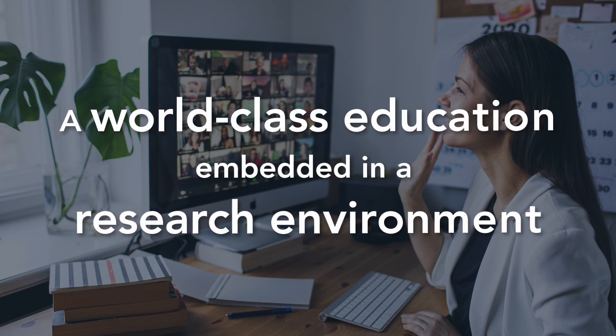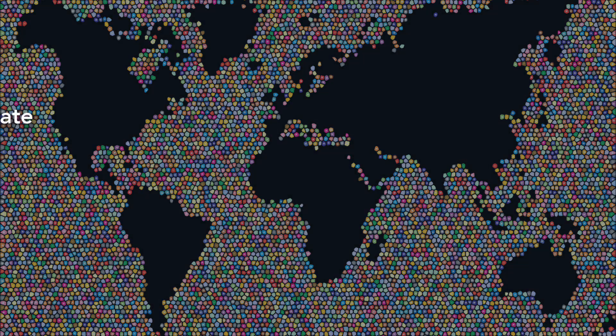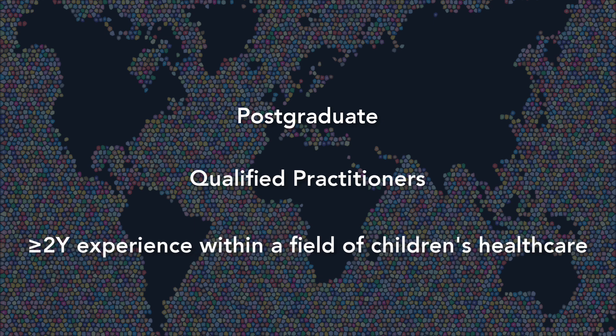We want to provide a world-class education embedded in a research environment. Our potential students, we hope, will be post-graduates so they do have an undergraduate degree. We want you to be qualified practitioners within the medical profession — not necessarily a doctor, a nurse, an allied healthcare professional — and ideally we want you to have two years of experience within a field of children's healthcare. That's two years on-the-job experience.